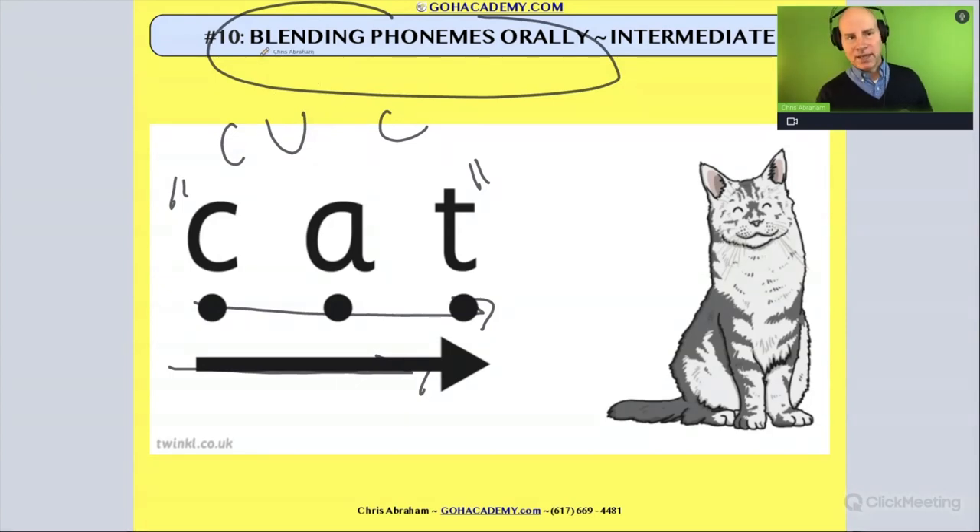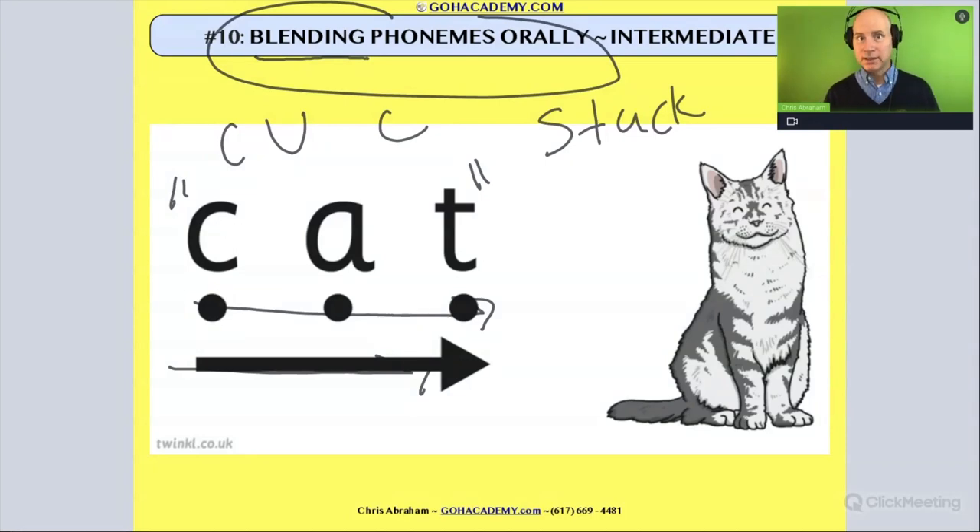So it's really important that we work on blending and segmenting sounds in oral language so that a child hears all the sounds in a word. And that's going to help them later on when it comes time to letter-sound correspondence and the decoding process.